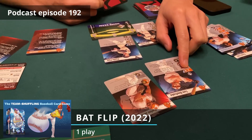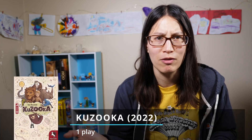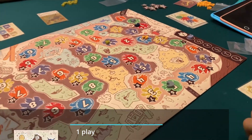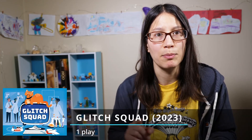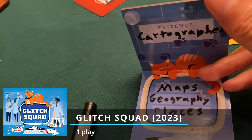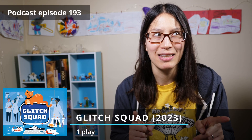I played one play of KuZOOkA, which I mentioned the last couple of times — it's a cooperative Liar's Dice type game. And one play of Glitch Squad, which I played at four players instead of the higher player count I played last time. I liked it more at four players and I'm going to talk about it on the podcast this week.